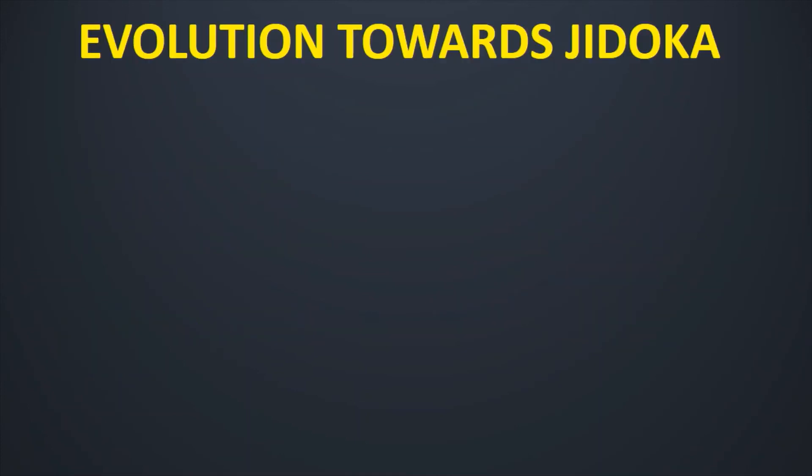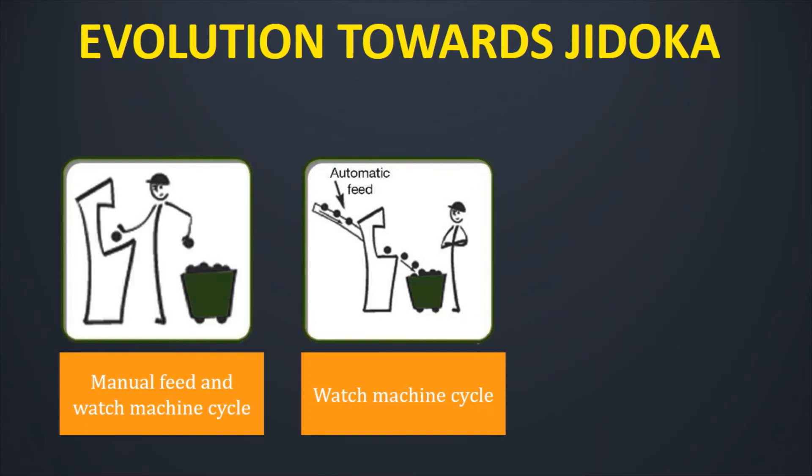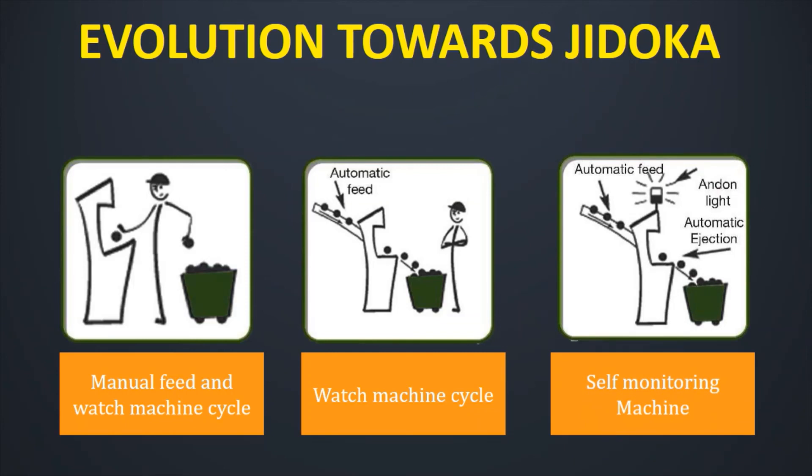Now let us have a quick look at the evolution towards Jidoka. Earlier, machines had manual feed and the operator had to watch the machine cycle manually. Then we improved it — we had an automated feed system but the operator still had to monitor it. But since Jidoka evolved over time, now we have a proper process with Jidoka implemented: an automatic feed, an Andon light, and automatic ejection — a self-monitoring machine. Now the operator's work and machine's work are separated, one operator can focus on more machines, and efficiency improves.